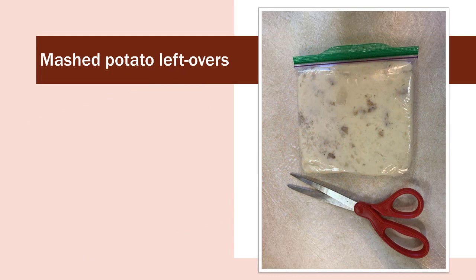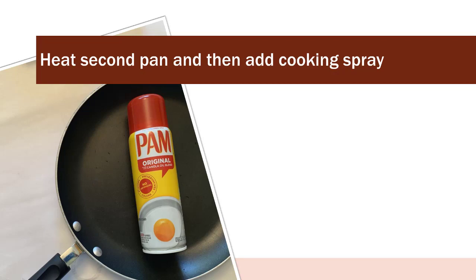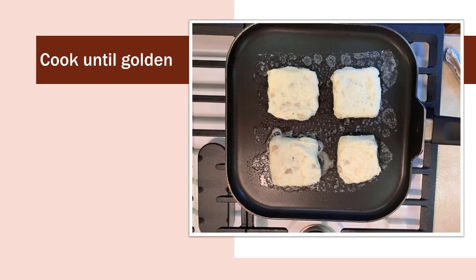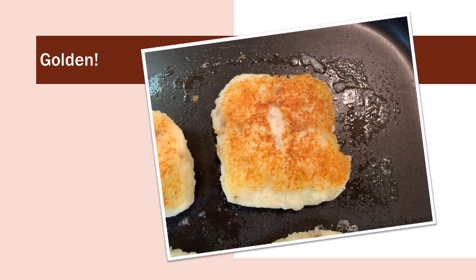The second option is leftover mashed potatoes from the night before. Simply put the mashed potatoes in a ziploc bag, smash them flat, then cut them with scissors — in this case, into four sections. After the pan is hot, spray it with non-stick spray, add the potato cakes to your heated pan, and heat until they're golden on the underside, then flip — it takes about three minutes per side.